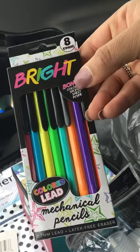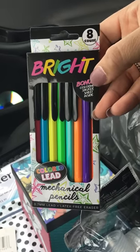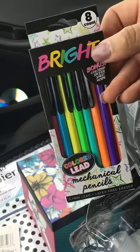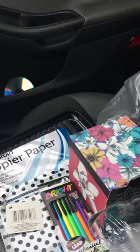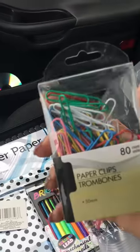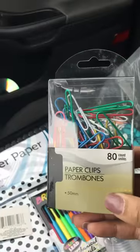This count of brightly colored lid mechanical pencils — this is my first time seeing these. The fact that they are colored pencils in mechanical form, I thought that was pretty neat, so I picked up a pack of those. I was also looking for this particular pack of paper clips.